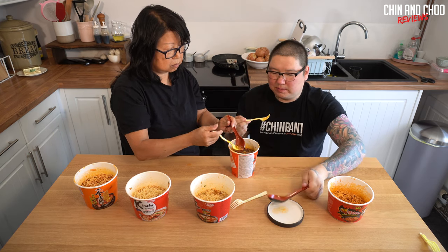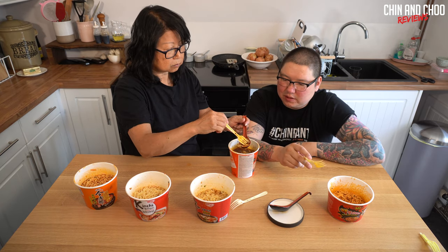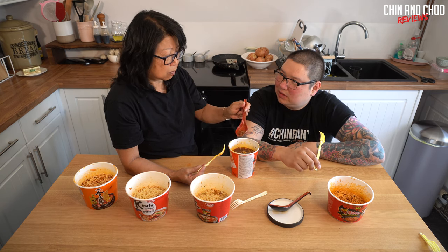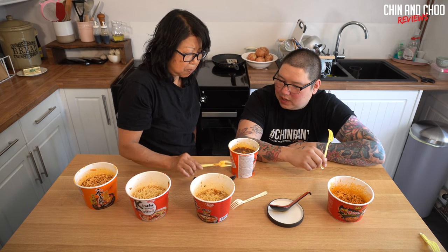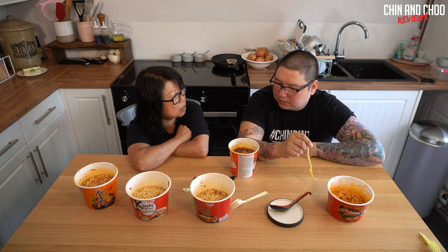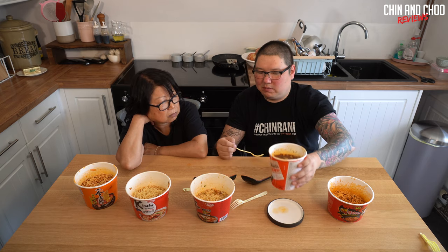The glass noodles do nothing for me - they're not horrible, I just don't enjoy them. The sauce has too much MSG - I can taste it on my tongue like a metallic flavor. I don't think I like it. The glass noodles spoil it; it should have used egg noodles. They overkill it with that Sichuan peppercorn. It gets a four altogether.